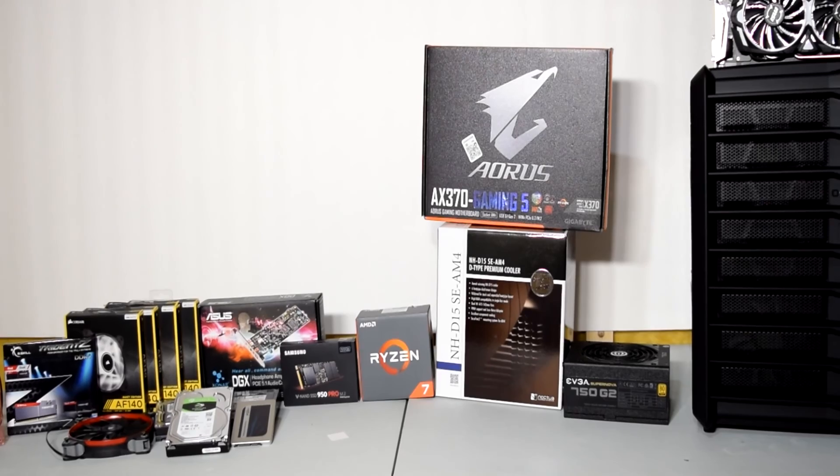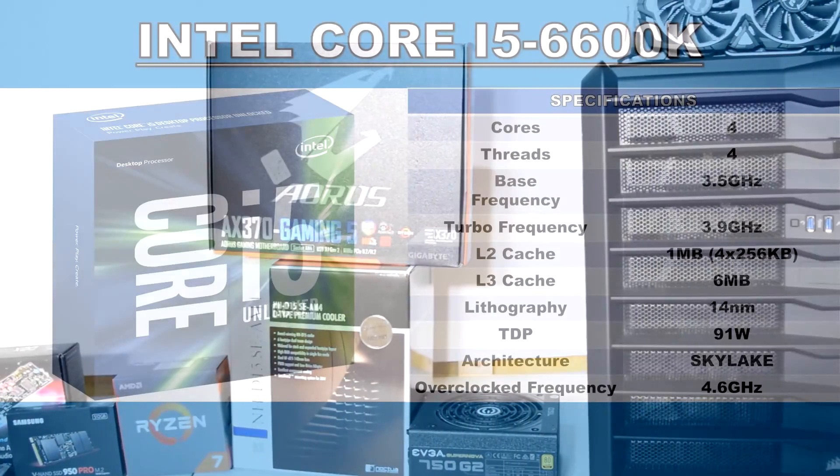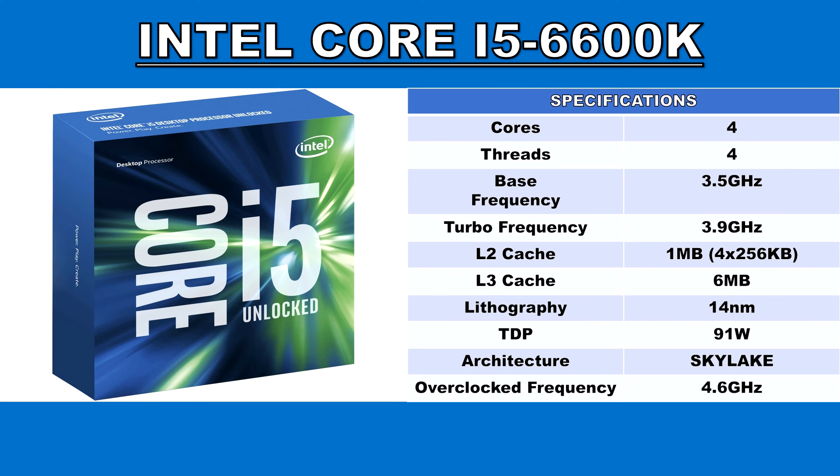If you want to check out the timelapse video of my 1800X build, you can click on the notification card. The Intel Core i5-6600K is based on Intel's 6th generation Skylake architecture. This is a quad-core CPU with no hyper-threading enabled, which means the maximum thread count is just 4. Out of the box it has a base frequency of 3.5GHz and a max turbo of 3.9GHz, but for my tests I have it overclocked to 4.6GHz — that's how I used it daily. The 6600K has 1MB of L2 cache and 6MB of L3 cache, and is based on the 14nm manufacturing process with a TDP of 91W.